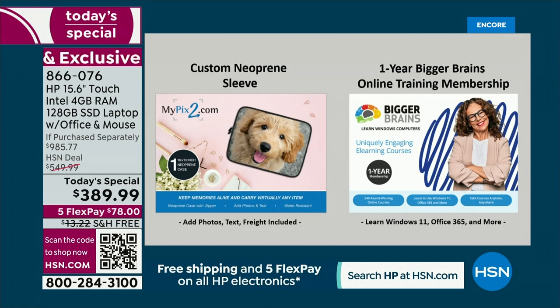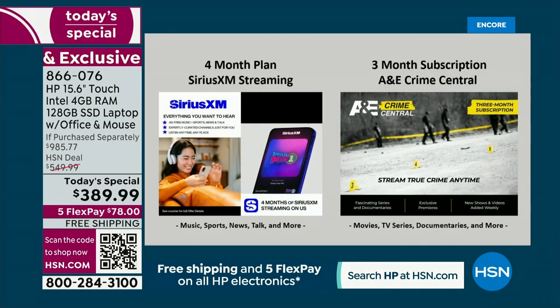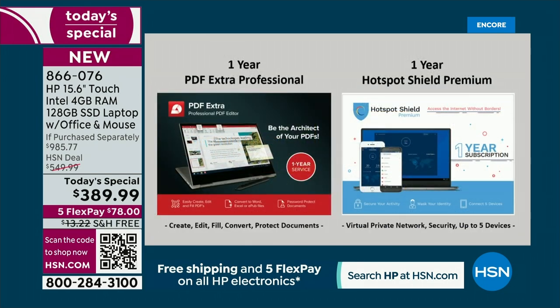It's a great program — you have to say these things because it doesn't seem real. Just the neoprene sleeve customized — it's all included, you don't pay extra for it. It's all included in the price. These are really the cherry on top — we do so much with just the computer itself.